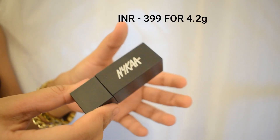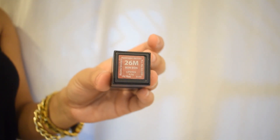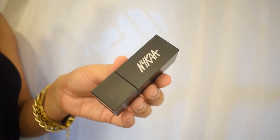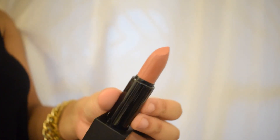Next up, I'm talking about the Nykaa So Matte Lipsticks. These two have a magnetic bullet structure. Even though they are called So Matte, they are kind of creamy. I absolutely love the shade Bon Bon. I also got it in Totes Natural and they are both nudes.